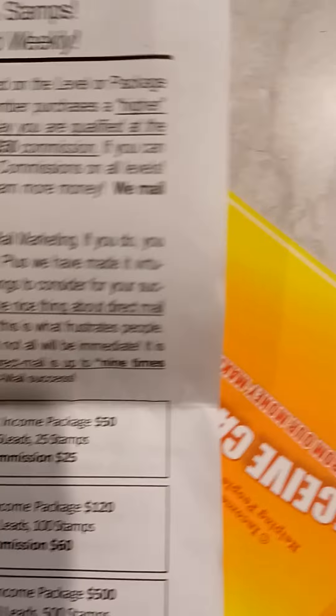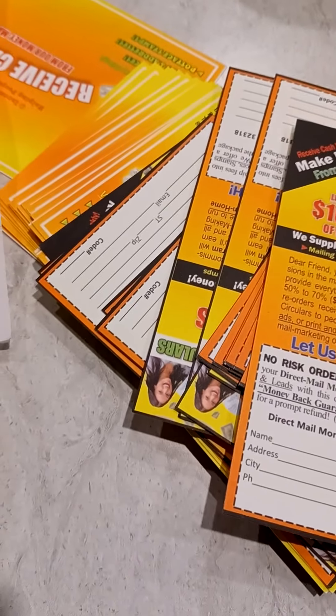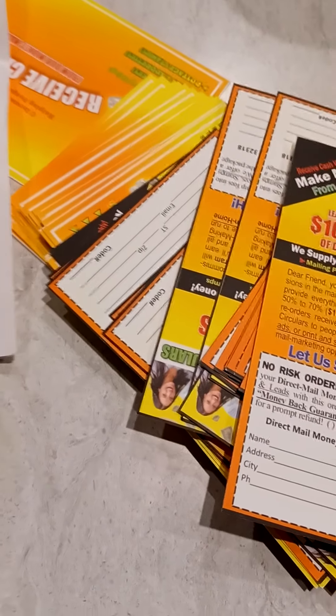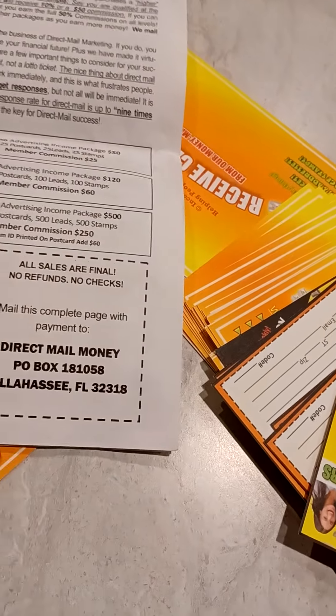Each package is different. The lowest is 50, which gets you a $25 commission. To sign up with Direct Mail Money, your first fee is a one-time $20, which also gives you a $10 commission if anyone signs up for just the basic package.